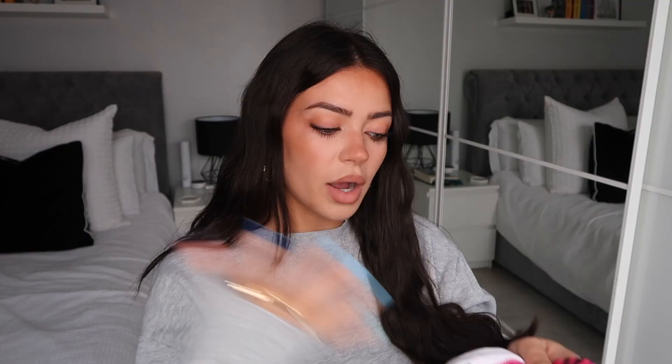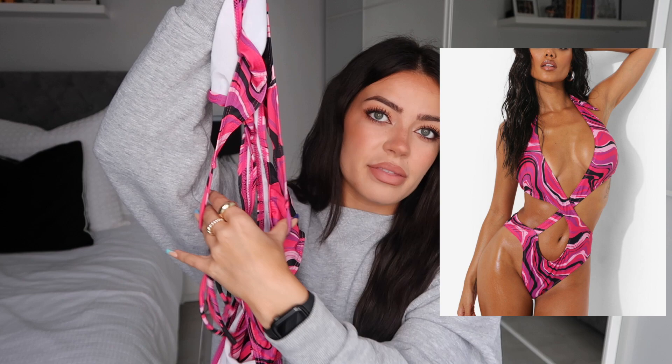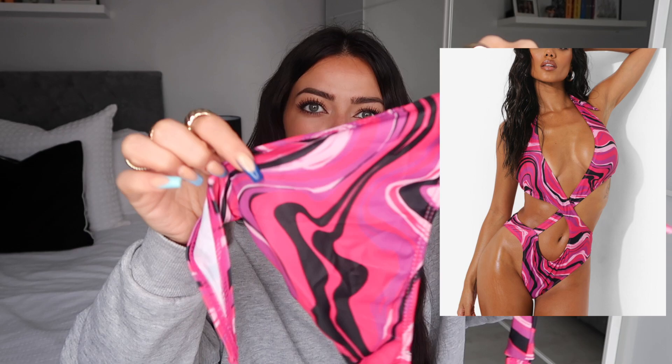I'm doing all the swimwear and holiday stuff first. I got this swimsuit — it's going to be hard to show because it's a cut-out style. It has cups, and then it ties around the waist, with a circle cut-out around the stomach. I loved the cut-out effect and also the print — it's a swirl sort of print with pink, black, and a lighter shade running through it. I thought it was really cool.